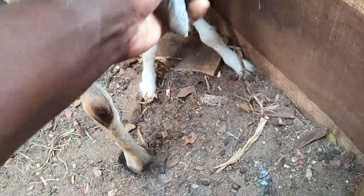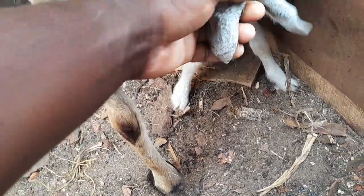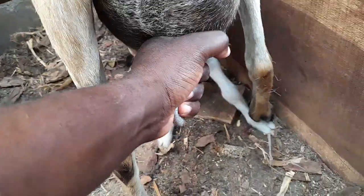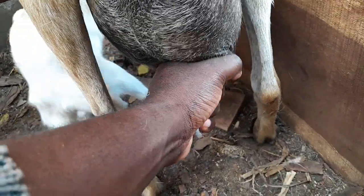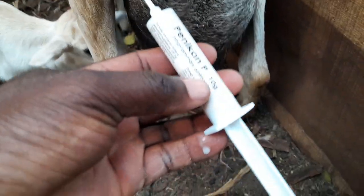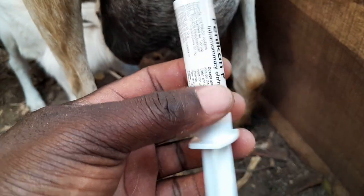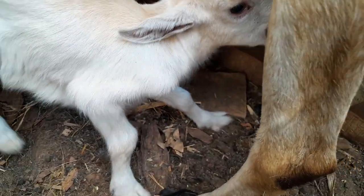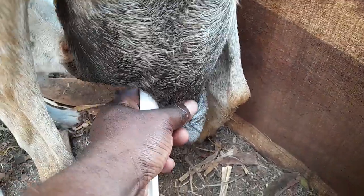I'm milking this mother goat — she's suffering from infection in the udder, we call it mastitis. This is the third day I'm injecting intramammary — a so-called intramammary infusion. This is a penicillin-based product used for treating this condition. You can see the kid is sucking from the other udder, which is not affected, so I'm going to treat this one.